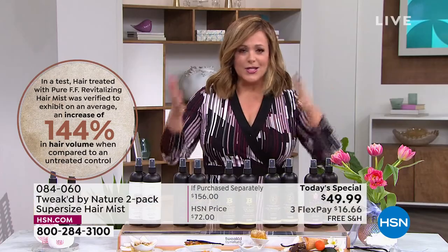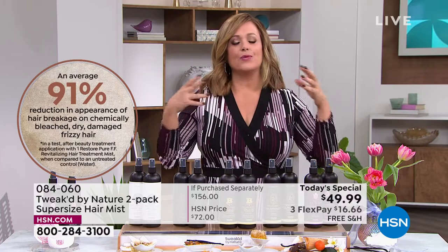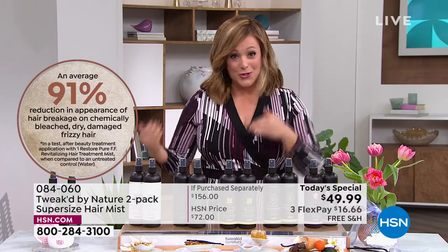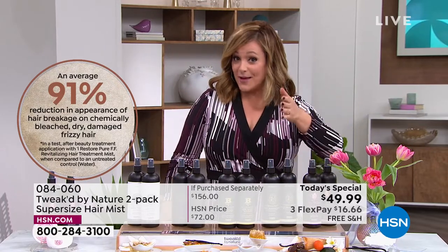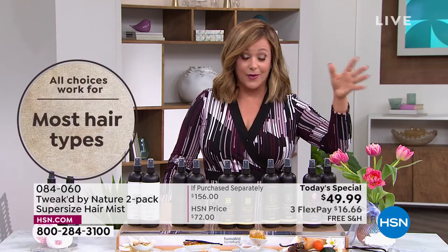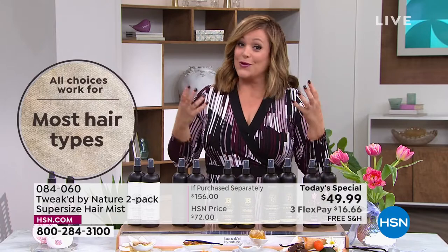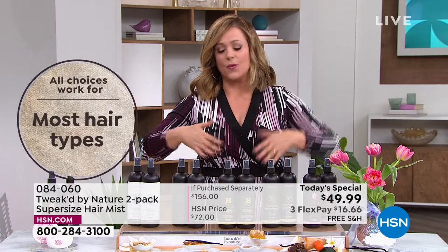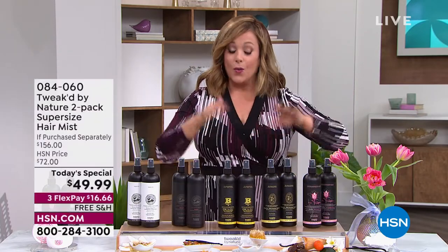On wet or dry hair, you spray it on with a couple of spritzes and it refreshes and revitalizes the hair — it's like skin care for your scalp and tired, dry, parched strands. If you've got processed hair, constantly highlighting or bleaching, or if you have silver or gray hair that's beautiful but brittle, you need to put something back in. It will never weigh it down.